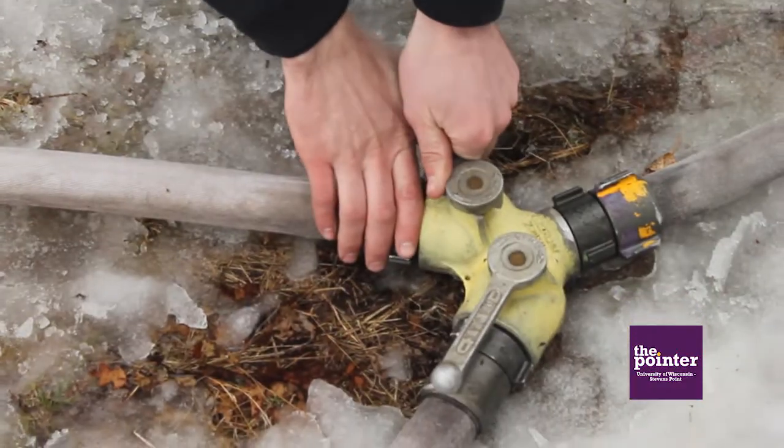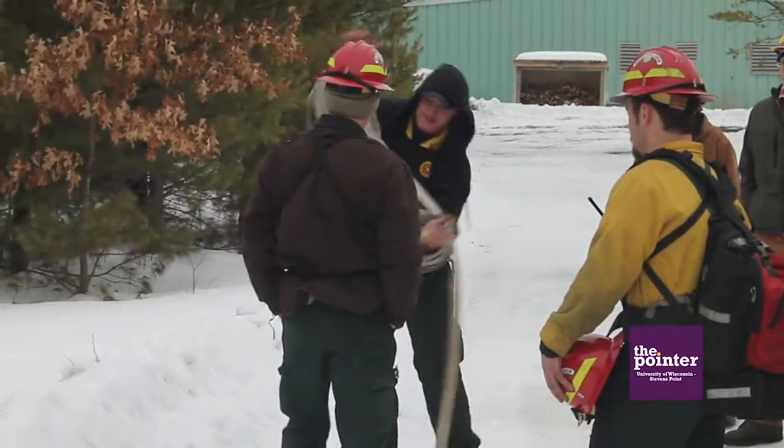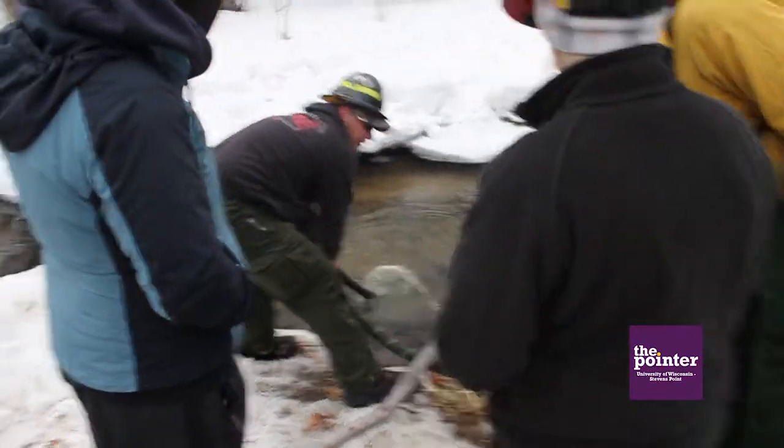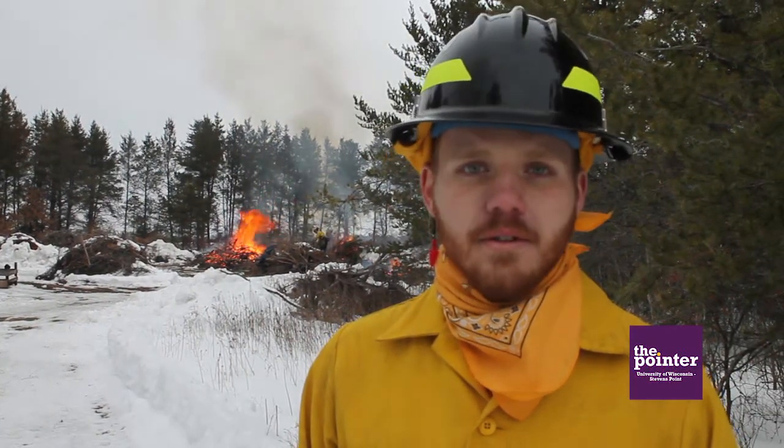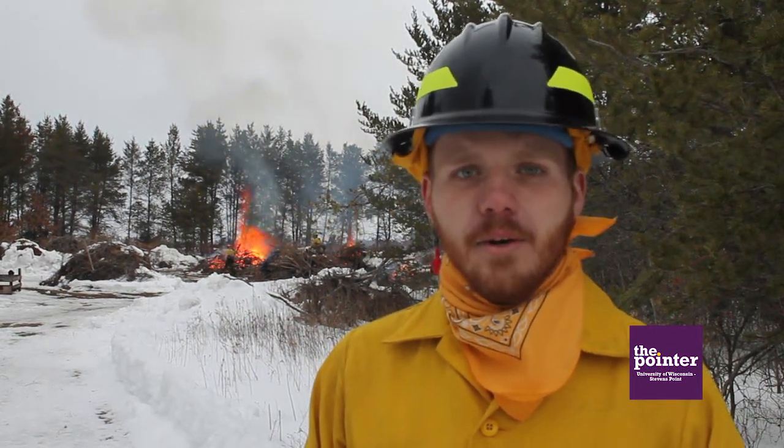This class is part of wildland fire science, a new major that will be implemented at UWSP this fall as an option in resource management. The fire crew offers the basic wildland firefighter course twice a year — once in the fall as a four-credit option, and once in the spring as a paid option where you don't receive course credit but complete it in two weeks.